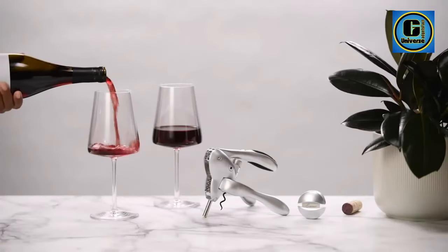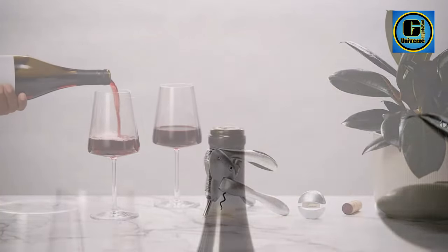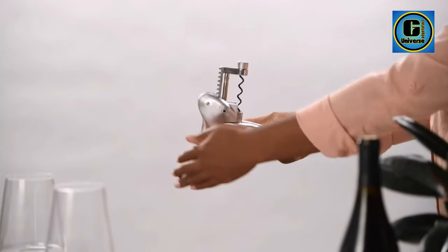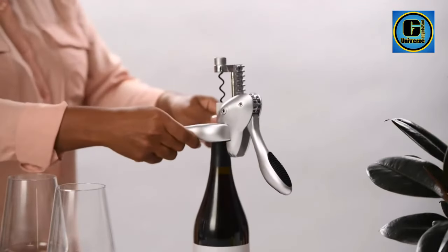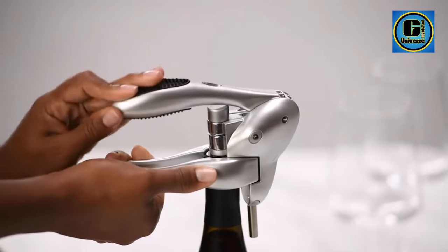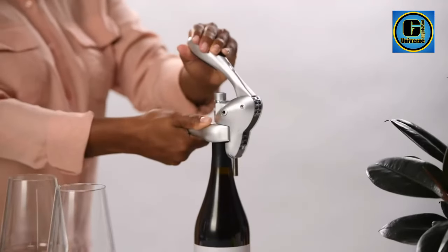Quickly and cleanly removes corks from any size wine bottle in seconds with a single pull, then easily ejects the cork. This Rabbit corkscrew is designed for ease and control leverage. The ergonomic handle is comfortable to grip and gives you stability, allowing you to easily remove any cork in one easy step.